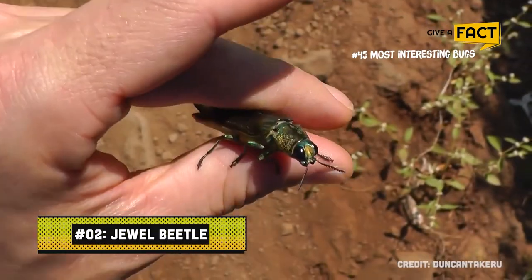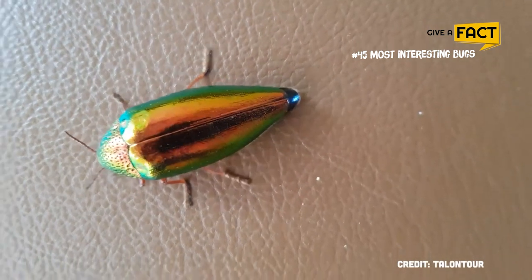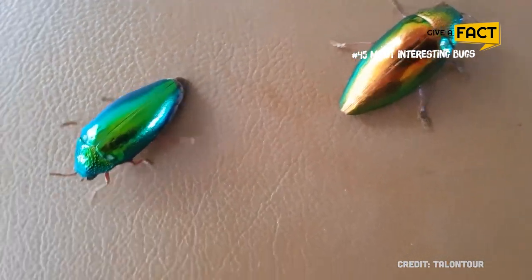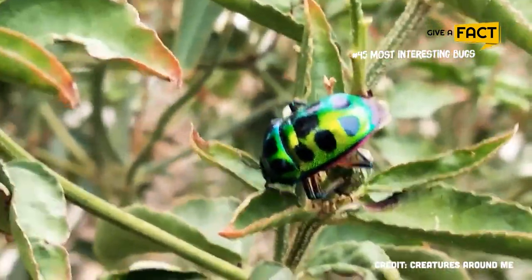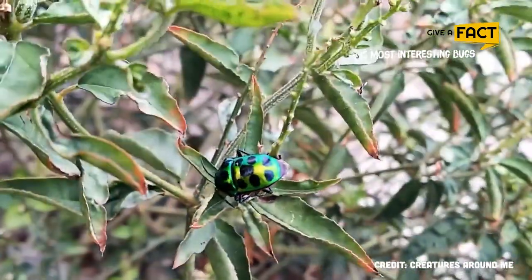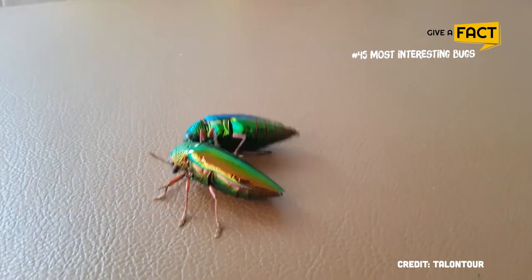2. Jewel Beetle. The jewel beetle belongs to the taxonomic family Buprestidae. Jewel beetles are brilliantly colorful and excessively glossy. Because of their characteristic glossy, vibrant hues and iridescent carapaces, jewel beetles — also known as metallic beetles or wood-boring beetles — have earned the name. As one of the largest beetle families, jewel beetles have around 15,500 species spread throughout 775 genera. Though jewel beetles are found everywhere, the bulk of species is centered in the northern hemisphere. The vivid, iridescent hues on the carapace are a distinguishing characteristic of jewel beetles.